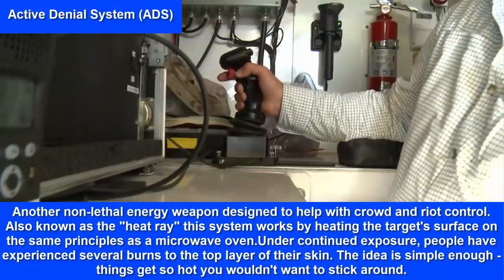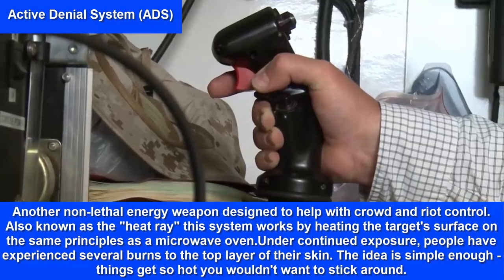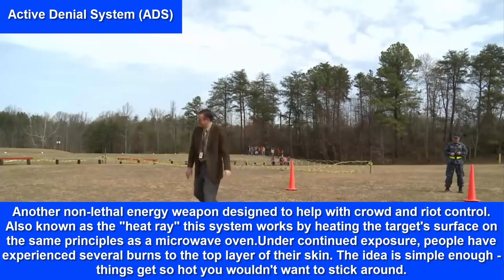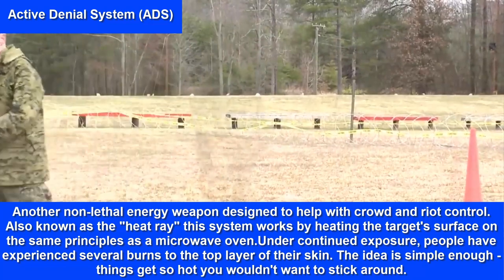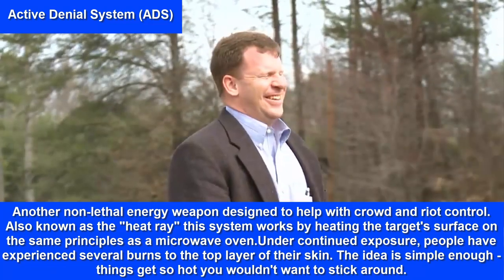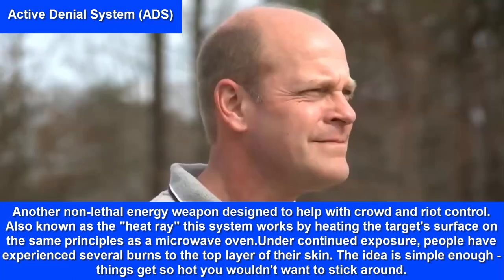Active Denial System — another non-lethal energy weapon designed to help with crowd and riot control. Also known as the Heat Ray, this system works by heating the target's surface on the same principles as a microwave oven. Under continued exposure, people have experienced severe burns to the top layer of their skin. The idea is simple enough: things get so hot you wouldn't want to stick around.